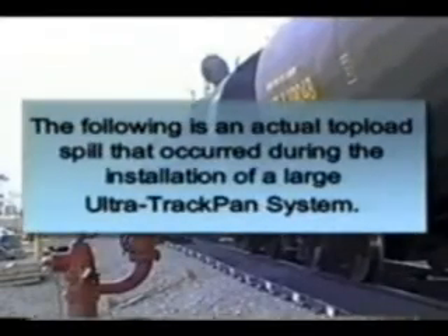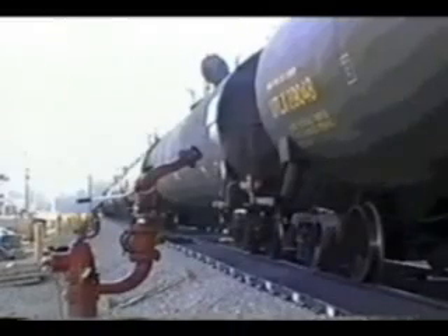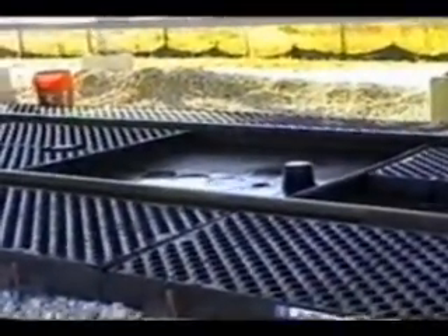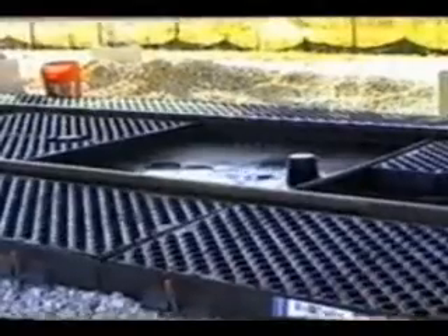Approximately 1.7 million carloads of hazardous materials are transported by rail annually in North America. Even with comprehensive safety procedures and well-trained personnel, rail car and locomotive spills are a fact of life. This top load spill of caustic acid occurred only hours after installation was completed on a large Ultra-Track pan system.